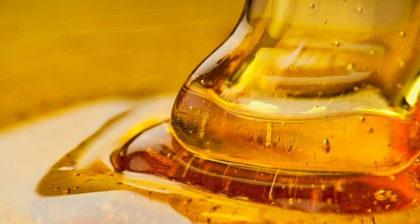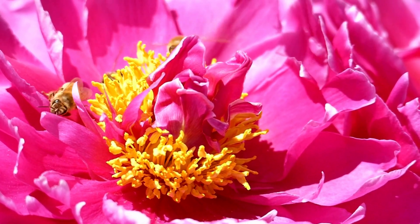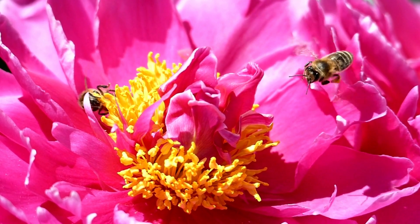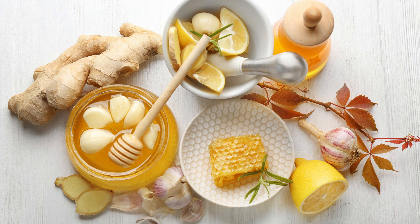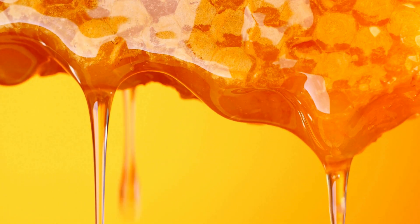Honey is made of mostly sugars, with glucose and fructose being the main ones. The exact ingredients of honey can differ depending on the type of flowers the bees visited. Honey also contains small amounts of carbohydrates, vitamins, minerals, and more. Honey is sometimes used as a natural sweetener in cooking and baking, and it can also be drizzled over foods like yogurt, oatmeal, or fruit.